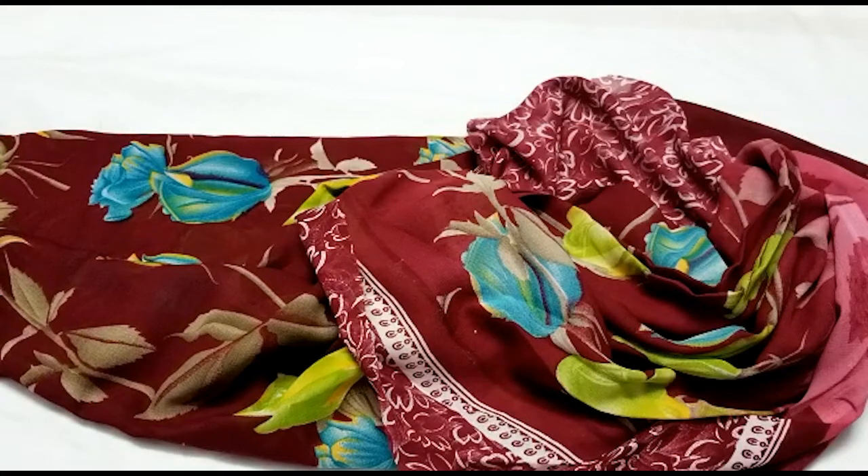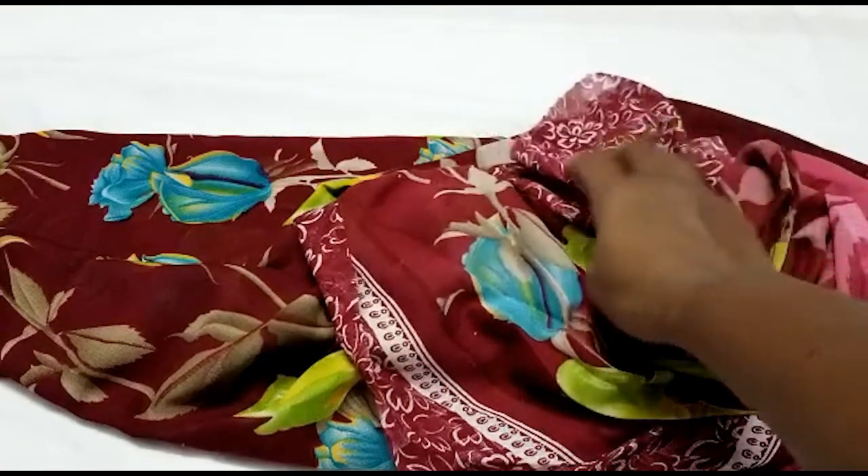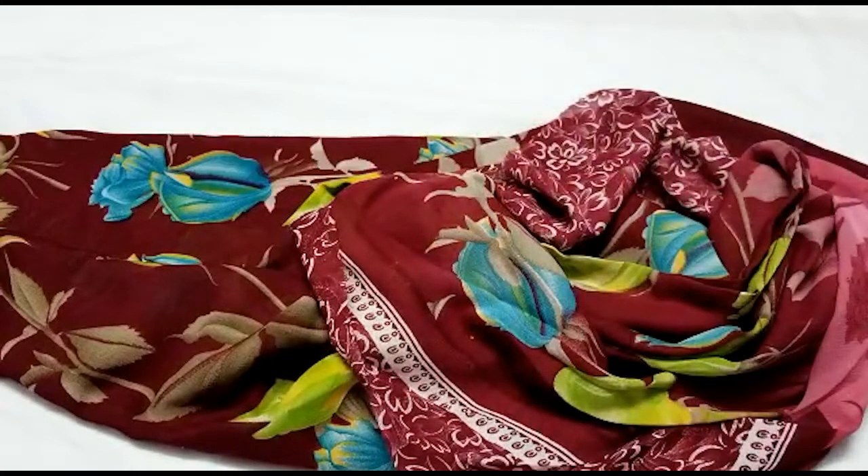Blouse pattern path — that diamond shape, that is flower design, that is powder color. So this price is 395 rupees.